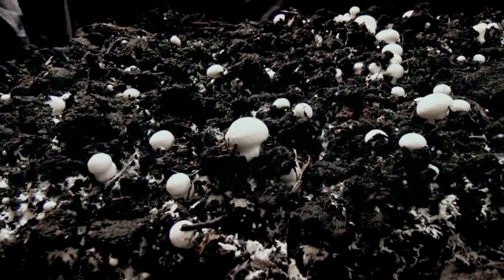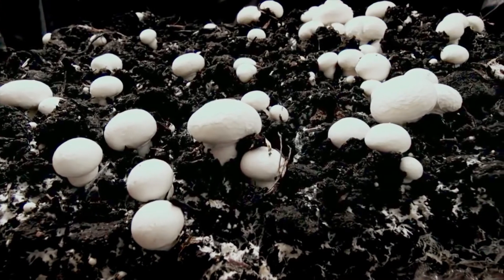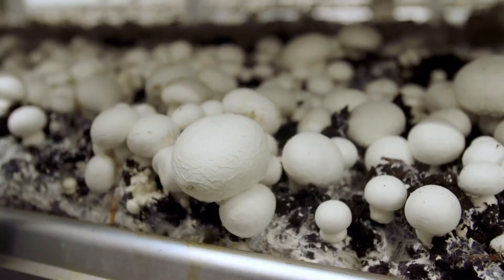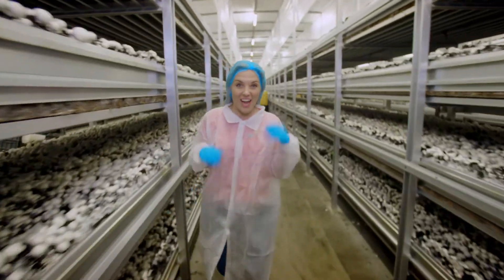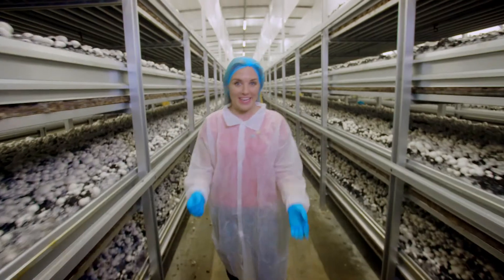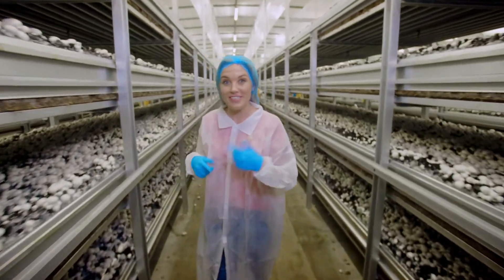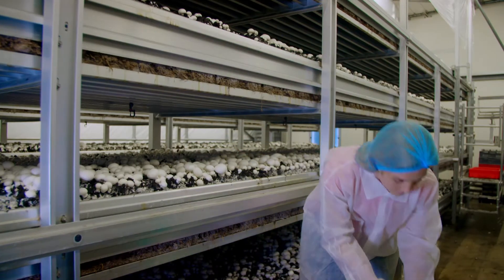Once the mushrooms have popped out of the compost they grow twice as big every day, until they're finally ready. The mushrooms in here have been growing for 17 days and that means they're ready for picking, and I've been given special permission to help. You should never pick mushrooms you find yourself — these mushrooms are grown especially to eat.